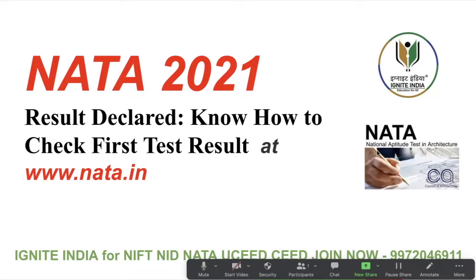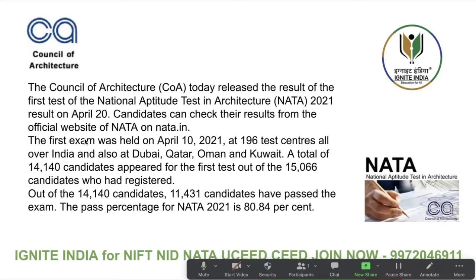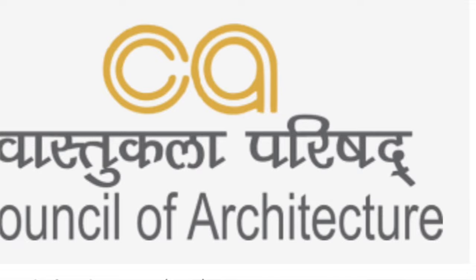This is the announcement which will be there on the website soon, but the result is already ready and will be declared. You can check your result on the NATA website anytime soon. In case any student could not appear in the first test or could not do well for any reason, they may apply for the second test scheduled to be held on June 12, 2021.